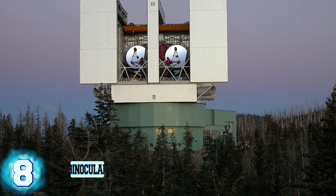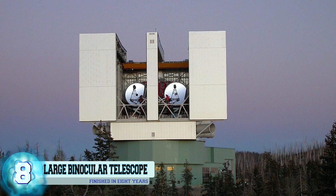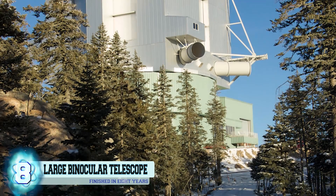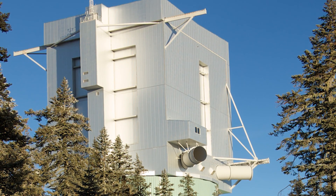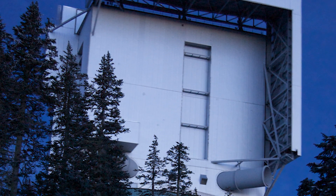Number 8: The Large Binocular Telescope. This optical telescope, abbreviated as LBT, was built in the Pinaleno Mountains located in the southeastern portion of Arizona, as part of the Mount Graham International Observatory. It's recognized as one of the most advanced optical telescopes in the whole world, operating on a visible-to-near-infrared wavelength.